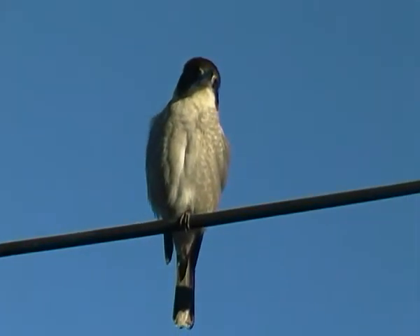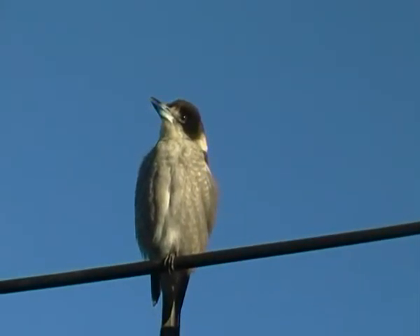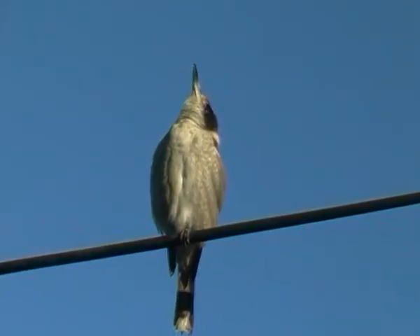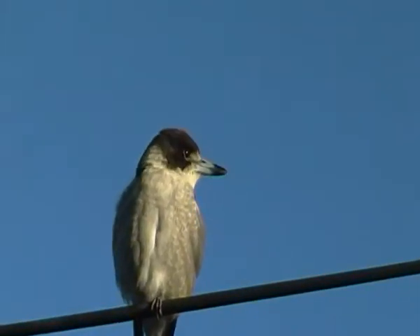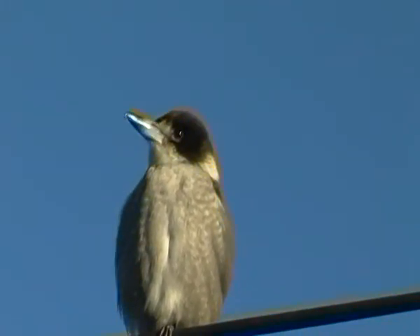Beautiful song. Very fast fliers — real stabbing wingbeats. I don't know where these guys are nesting, but they're a clever and curious and intelligent bird. The grey butcher bird.